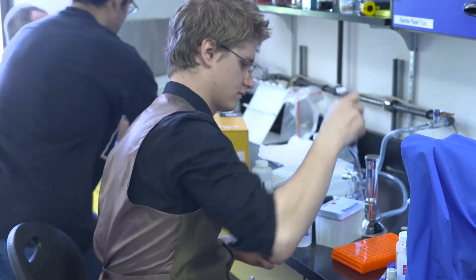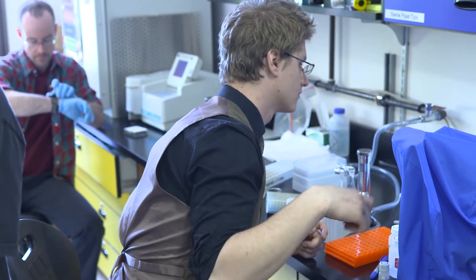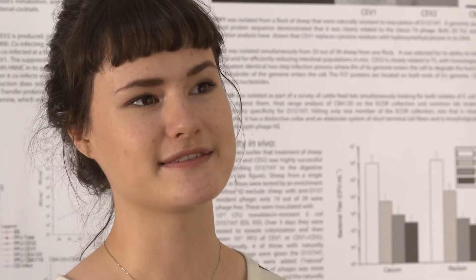At Evergreen, there is a lot of room for doing undergraduate research. Undergraduate students go and work in the laboratories of teaching faculty and pursue the research goals of those faculty by learning new techniques and applying what they have learned. It's very self-driven.